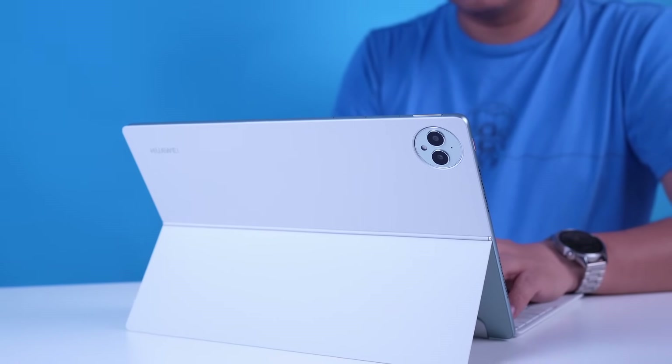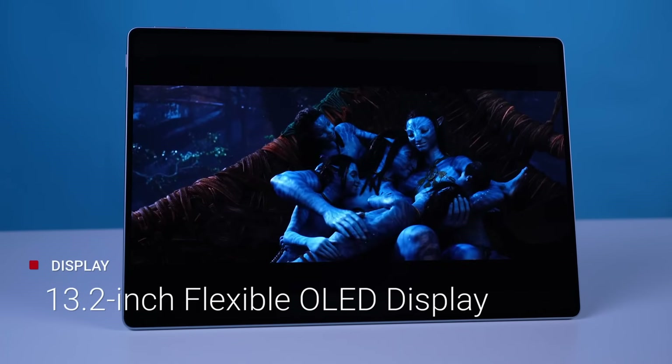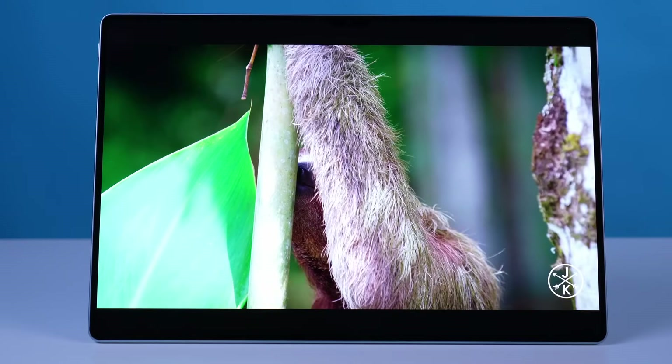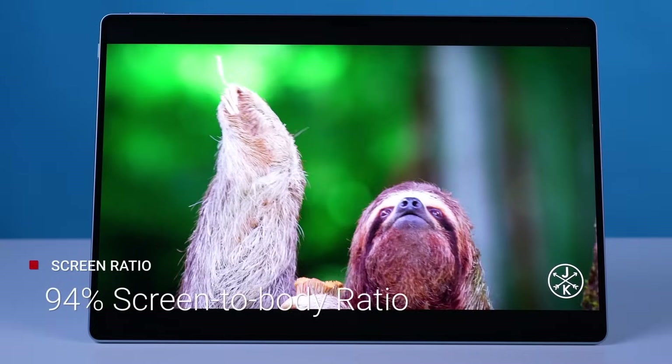It flexes its look with its 13.2-inch flexible OLED display. It's not just big — it's smartly designed with a stunning 94% screen-to-body ratio and relatively light too. In fact, as you can see right now, you can hold it with just one hand very comfortably.